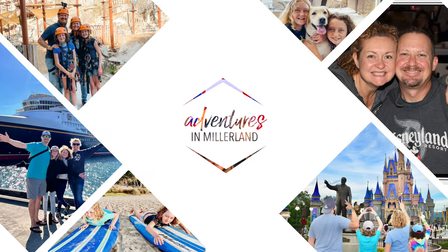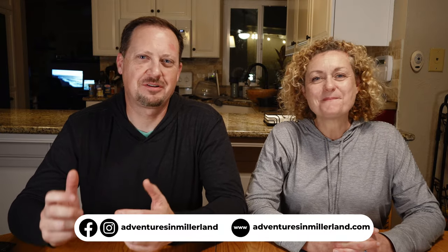Welcome to Adventures in Millerland. Thank you all so much for those of you who have followed along with our Maui adventures. Today we're going to show you some of the fun things that we took home from our trip to Maui. We're going to bring the girls in a little bit later so they can show you what they got, but for now we want to say welcome to everyone who's new to our channel. We're super excited to have you part of our community and we can't wait to connect with you more.